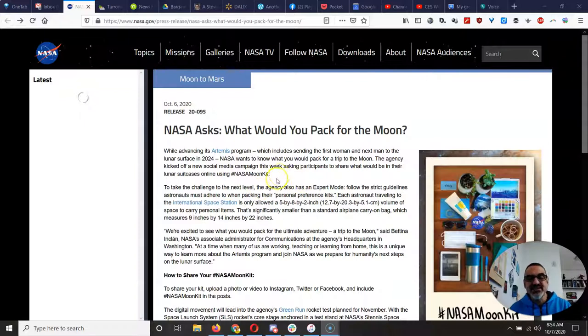They've got this nice activity where people are sharing what personal items they would take to the moon. Now, if you compare, astronauts who go to the International Space Station are only allowed a teeny tiny bag to take personal items. It says here the bag has to be 5 by 8 by 2 inches.